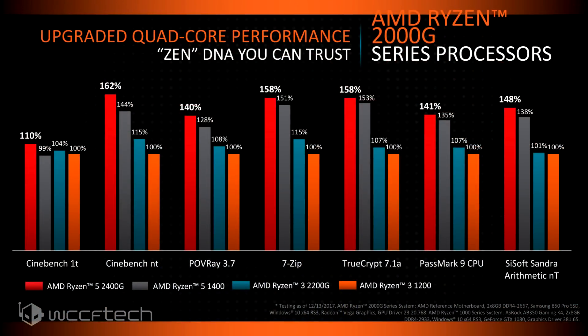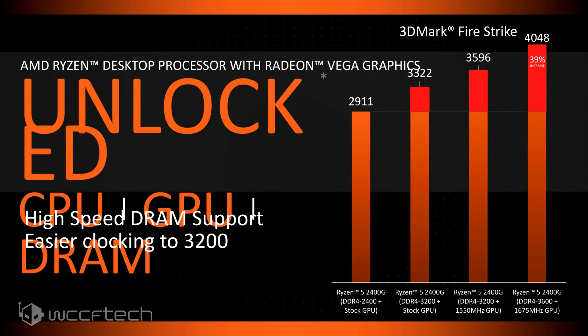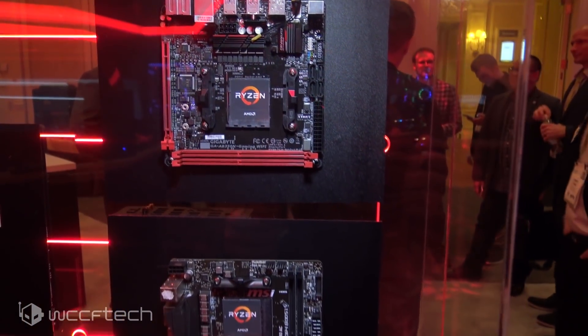Performance-wise, they're showing a good boost with Ryzen 5 and 3G over the previous Ryzen 5 and 3 without Radeon graphics, and one way they achieve this is through memory support. The Ryzen G parts are fully unlocked, 65-watt parts coming with a 95-watt Wraith cooler — the same one that came with the Ryzen 5 1600 and Ryzen 7 1700. At the show they had it running beyond DDR4-3600, which they said was fairly easy to hit, along with 1675 MHz on the integrated GPU — all on a Gigabyte ITX AB350 Gaming Wi-Fi, an existing B350 motherboard rather than a new 400 series board.